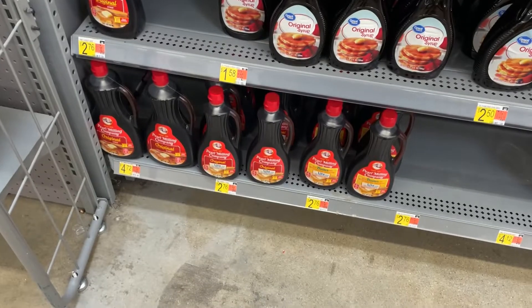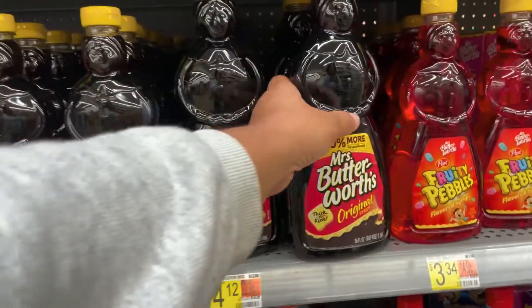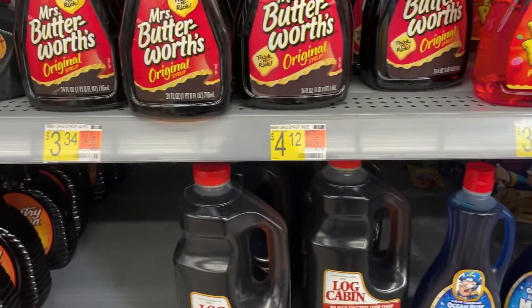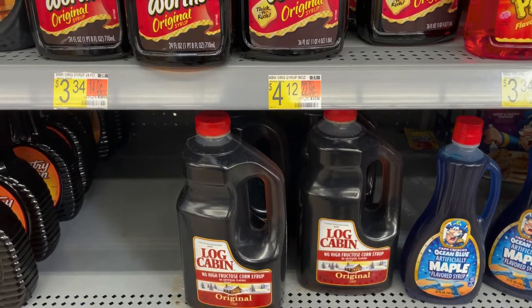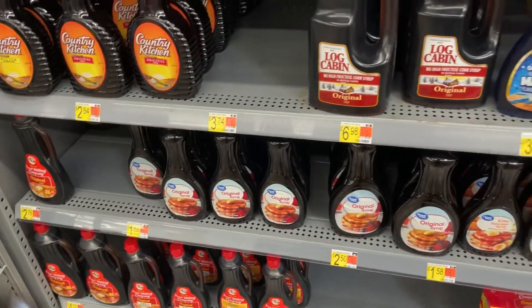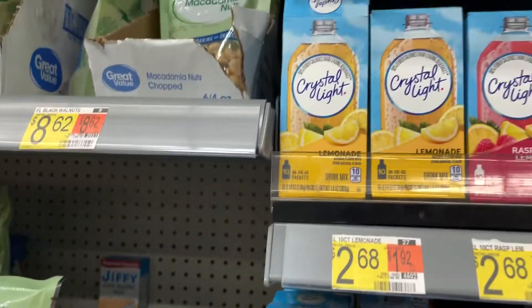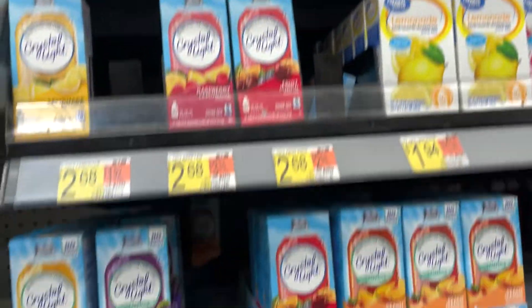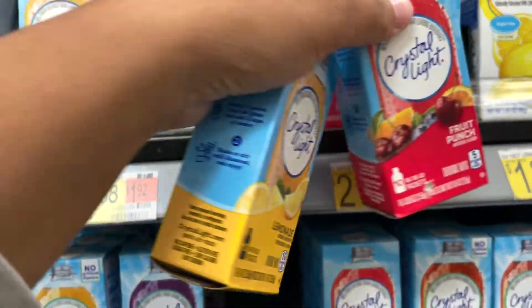I'll grab another syrup too — I'm going with Mrs. Butterworth's at $4.12, which is still cheaper than the Pearl Milling. These are holding steady at $2.68, and I'm gonna grab one fruit punch as well — they're $2.68 each.